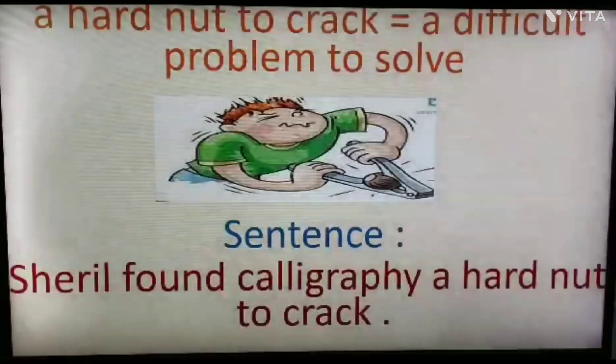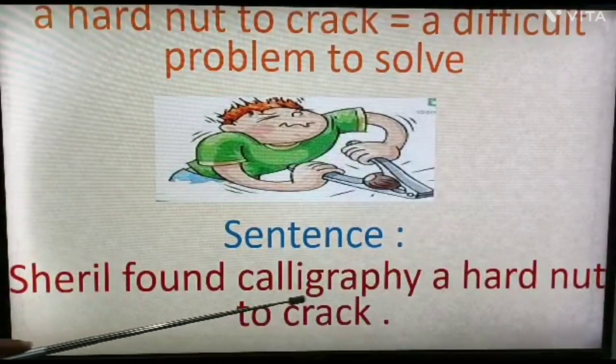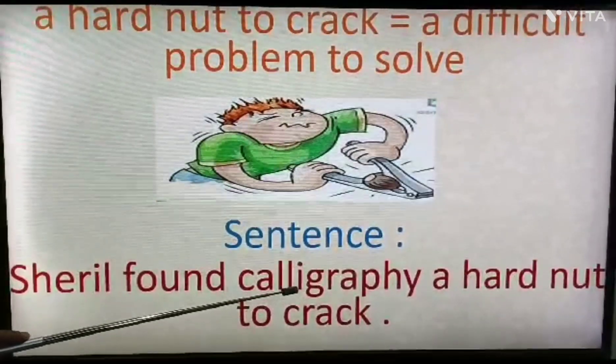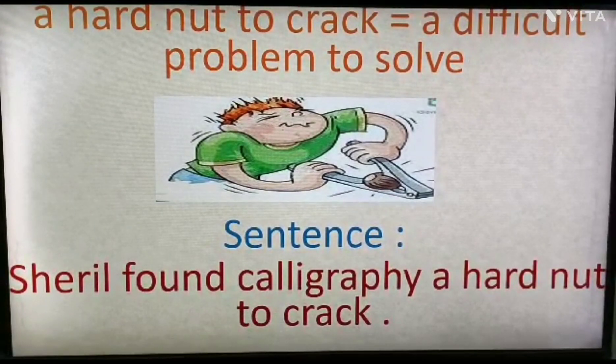Example sentence: 'Cheryl found calligraphy a hard nut to crack,' meaning Cheryl found calligraphy a very difficult task to handle. That is the meaning of this idiom.